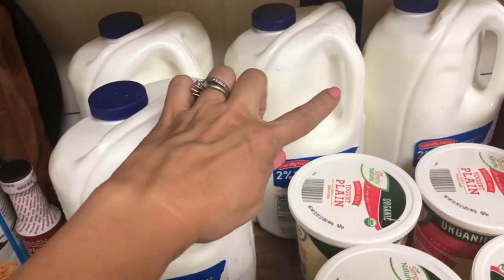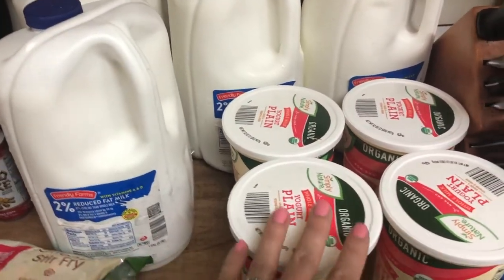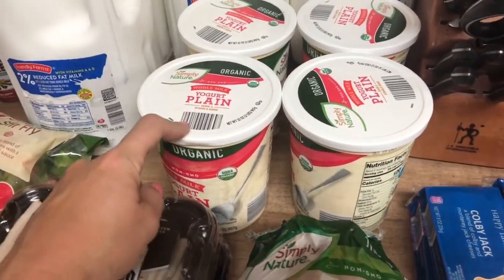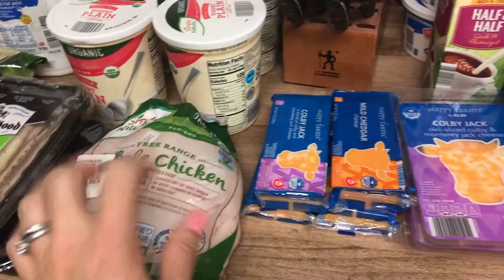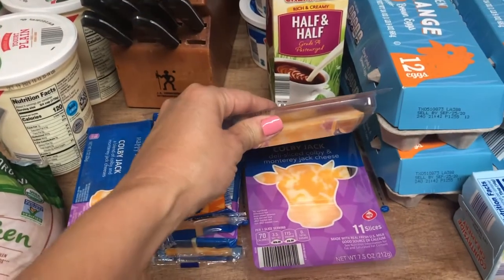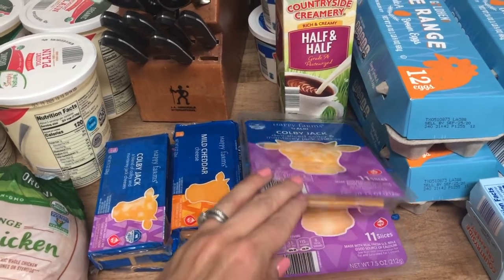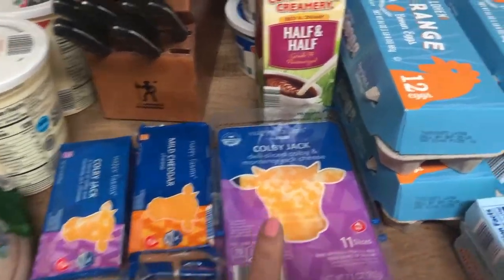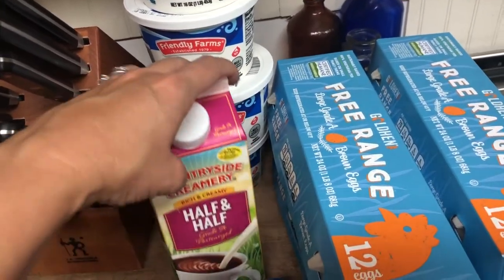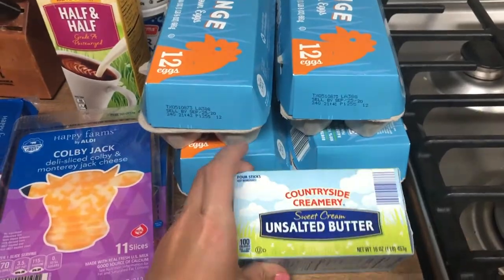For dairy I got four containers of milk for two weeks — we're doing homemade granola cereal so the boys will go through more milk than normal. I got four containers of yogurt for when the boys have their muffins this week. I picked up some blocks of cheese that I'll shred, plus a couple packages of sliced cheese — mostly for the grilled cheese sandwiches on Sunday. I also got half and half, sour cream, four packages of eggs, and another package of butter.